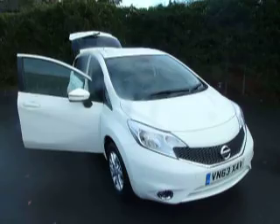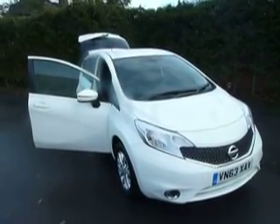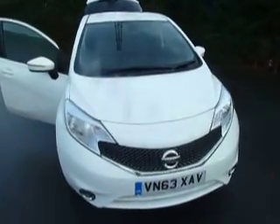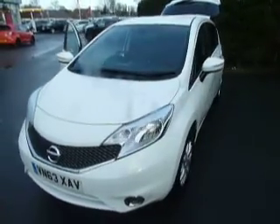Welcome to JT Hughes Nissan Oswestry. My name is Ben and today I'll be taking you around this 63 plate Nissan Note. The colour of this car is white, and it is a 1.2 5-speed manual petrol.